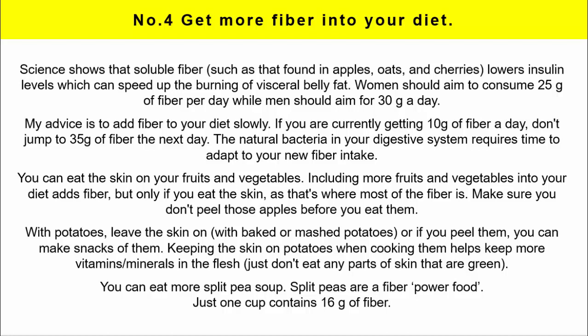Make sure you don't peel your apples before eating them. With potatoes you can leave the skin on whether baked or mashed, and keeping the skin on potatoes when cooking helps retain more vitamins and minerals — just don't eat any parts of the skin that are green. You can also eat more split pea soup. Split peas are a fiber power food — just one cup contains 16 grams of fiber.